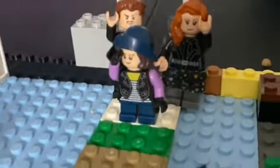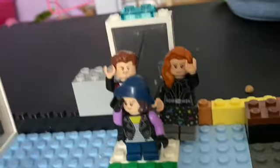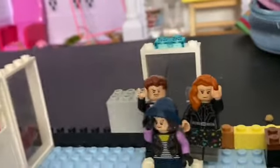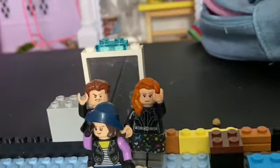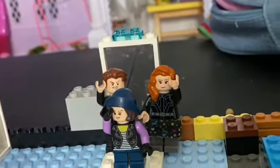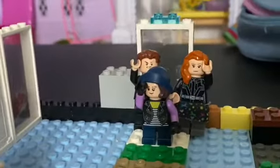Hey guys! Hey! Welcome back to Kids Toy Box. Hopefully you guys remember us, the Stark family. He's Tony, Iron Man. I'm Pepper, Rescue. Tony Stark, I'm Pepper Stark, or Potts or whatever. And I'm Morgan Stark.